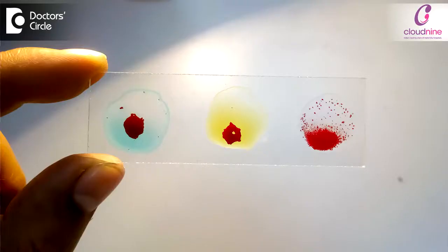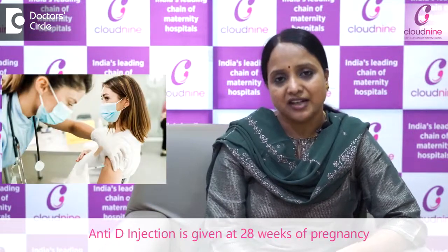In such a scenario, we check the blood group of all pregnant women. If the woman is RH negative and her husband is RH positive, we perform an ICT (Indirect Coombs Test) at the first visit of pregnancy, and at 28 weeks we give the AntiD injection to prevent RH isoimmunization for the next pregnancy.